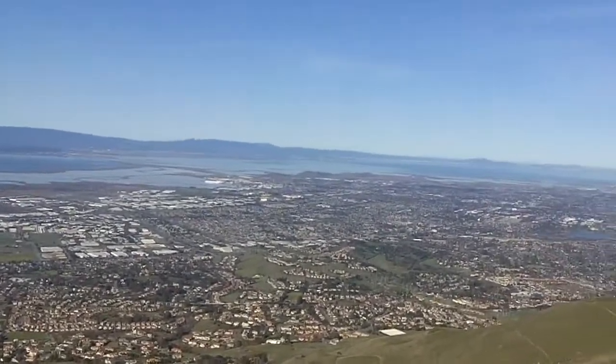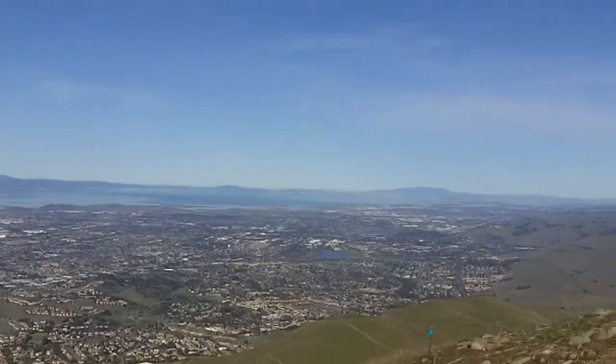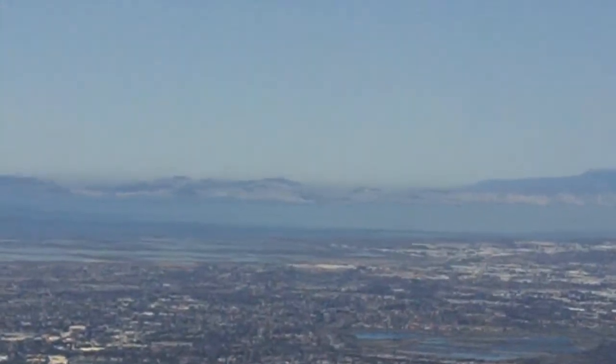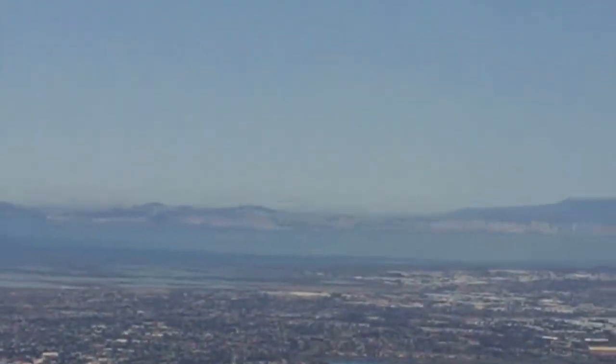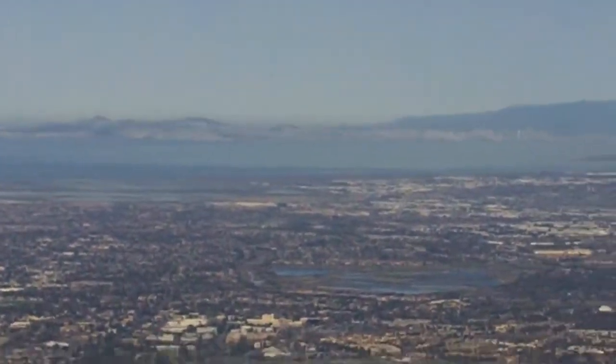Going up north — San Francisco is clear as a bell. You can see Mount Tamalpais in the background, behind the city.